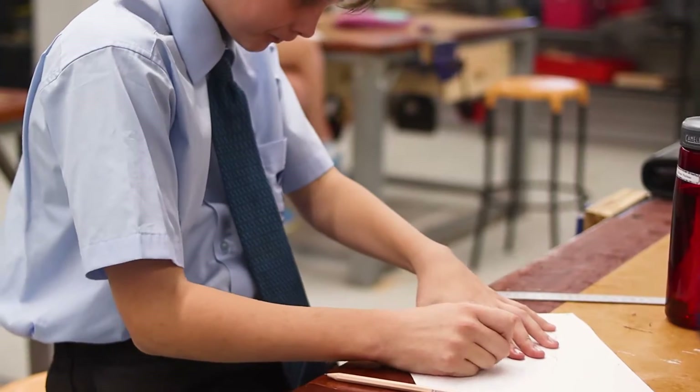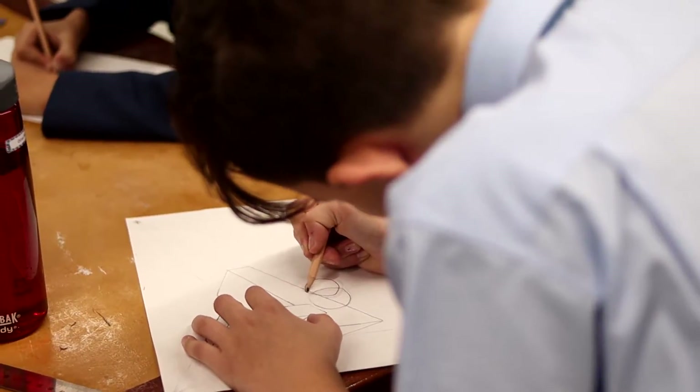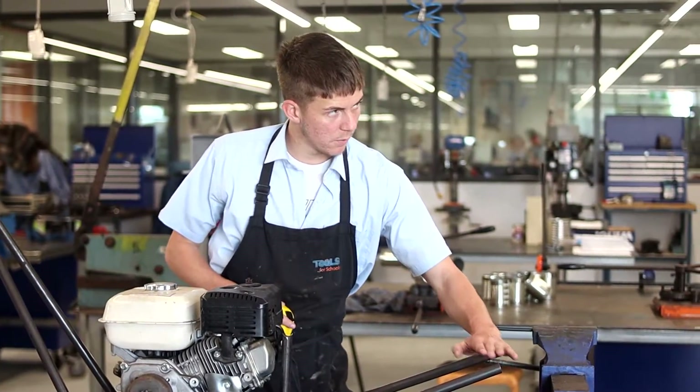In our brand new STEM workspaces, we utilise project-based learning combined with design thinking. This allows our students to engage in authentic problem solving and to iterate through the design process to produce practical solutions.